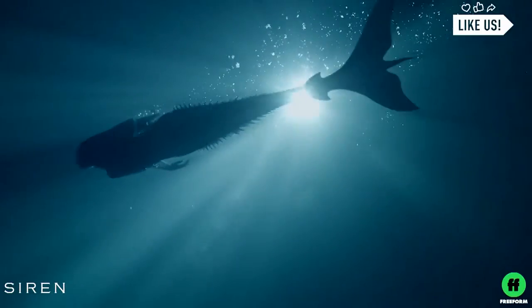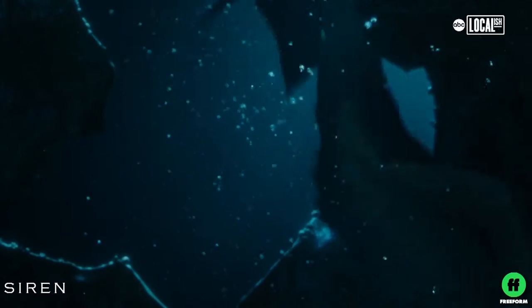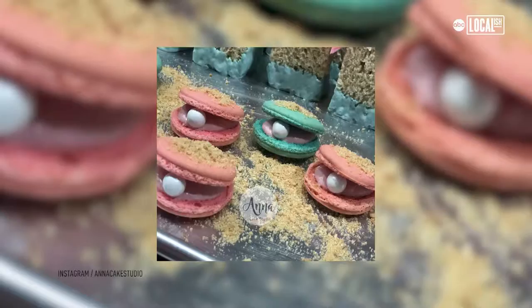Hey guys, it's Jo, and next up in the Glam Lab, we are celebrating International Mermaid Day. Yes, it's an actual holiday. The mermaid trend has made a serious splash in pop culture — get it. There's mermaid food, mermaid drinks, mermaid shows.